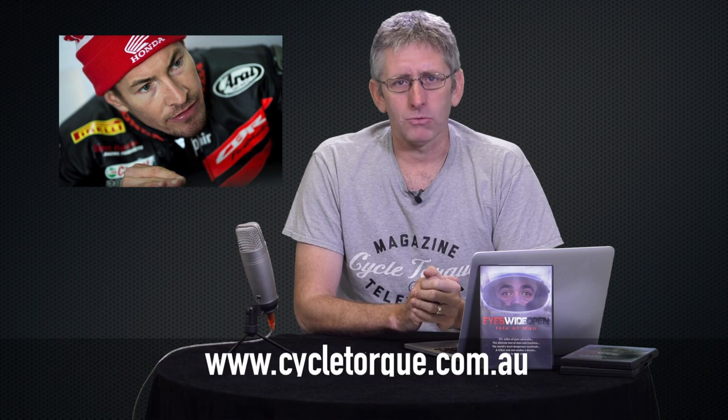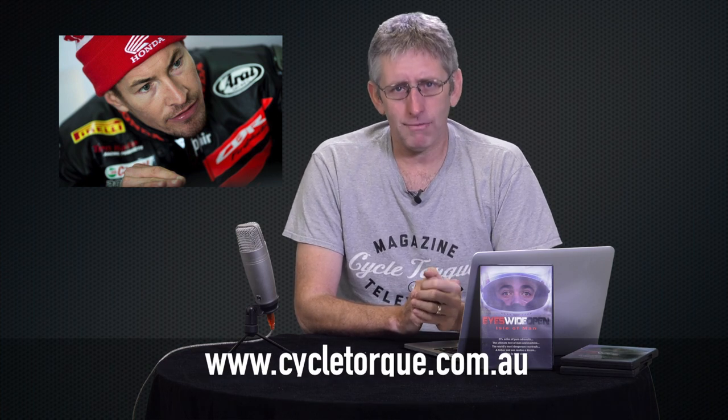2006 MotoGP Champion Nicky Hayden has been badly injured in a cycling accident in Italy. While training for the World Superbike Championship, where he still rides for Honda, he collided with a car, suffering head and chest injuries. He's been transferred to hospital and at this stage is being assessed for surgery. It's very fresh news, so we don't really know the outcome of all this. Check the CycleTalk website for updates.